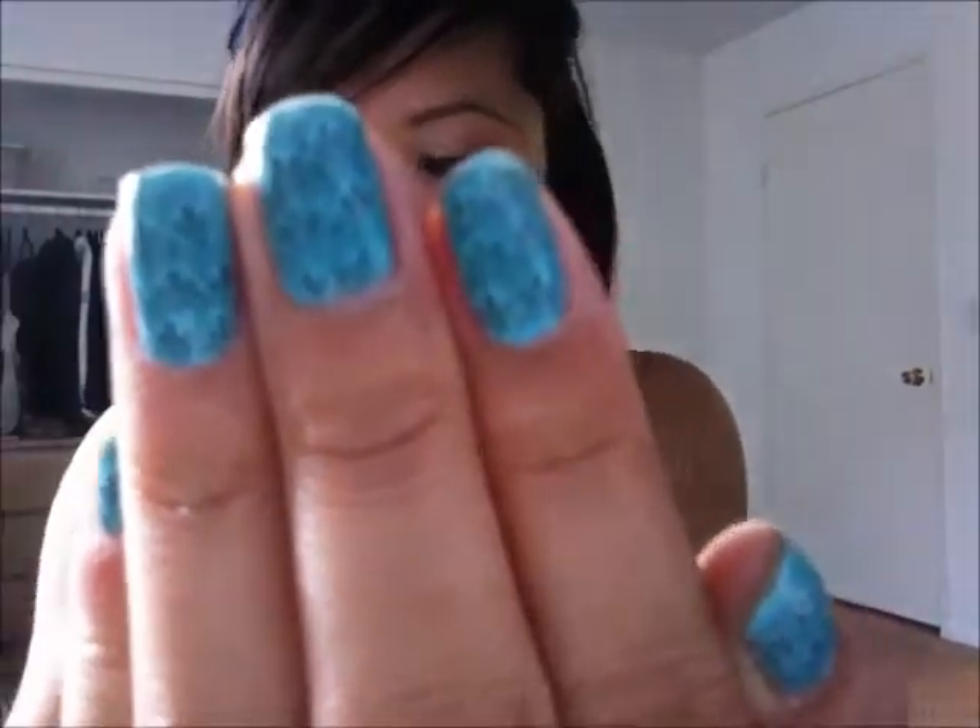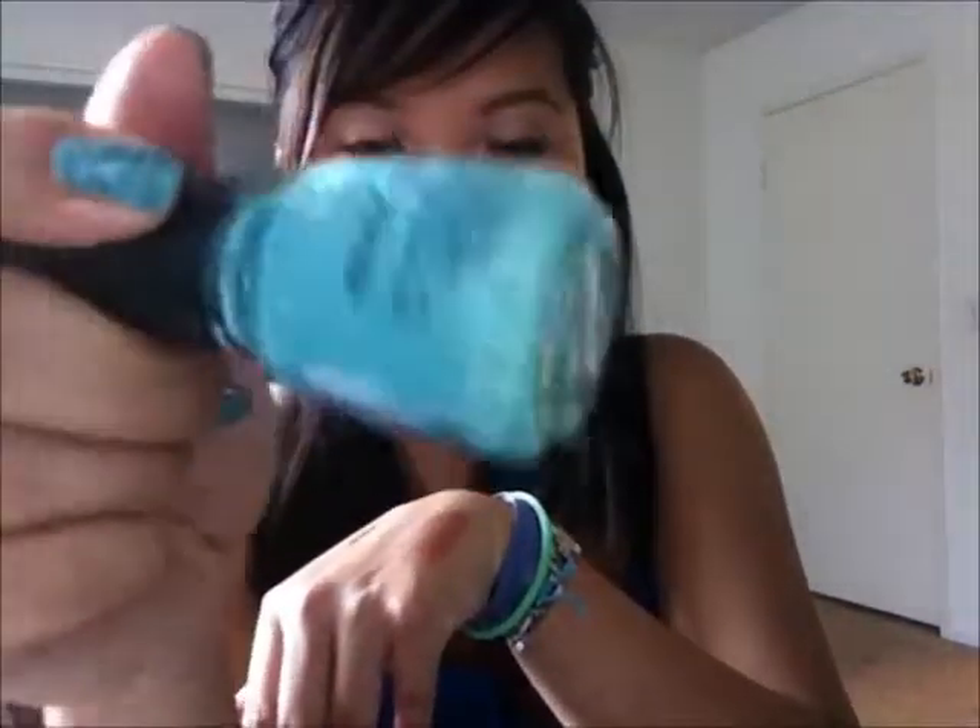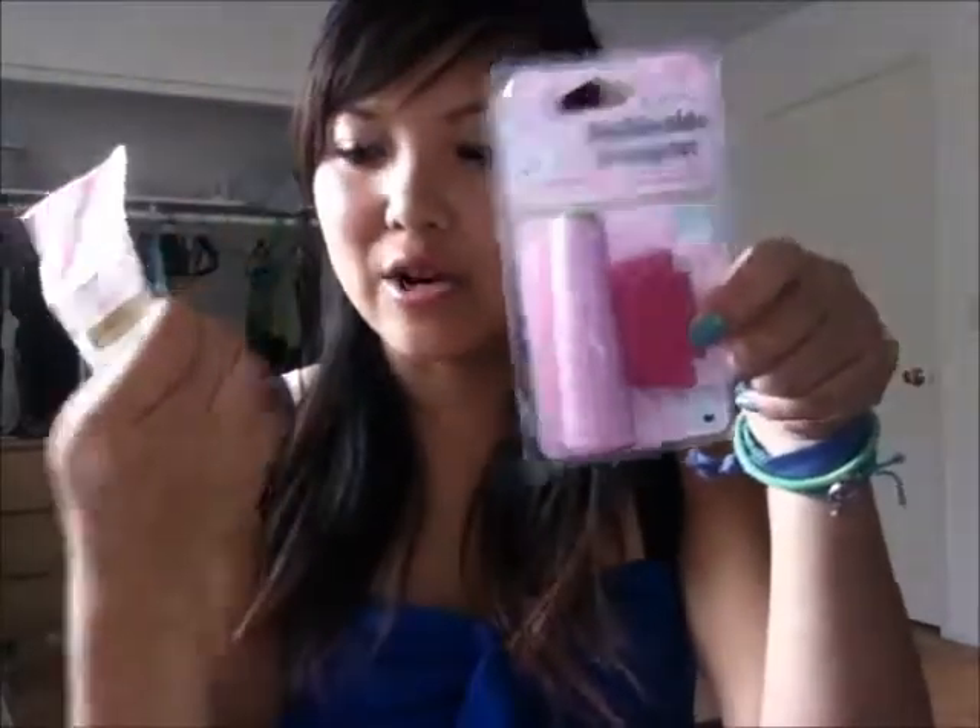For nails, right now I have on China Glaze For Audrey, which is basically Tiffany Blue. For the lace design on my nails, I use the Konad Image Plate number 57 with the Konad Double-Sided Stamp Kit. Everyone thinks I do the design by hand, but no — Konad makes it really easy. I definitely recommend buying it on Amazon because it's so much cheaper than in stores. I can do a demonstration video if you'd like.